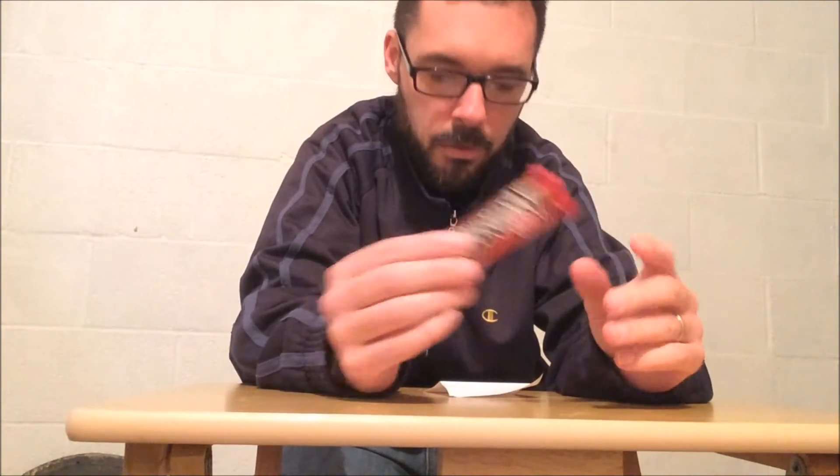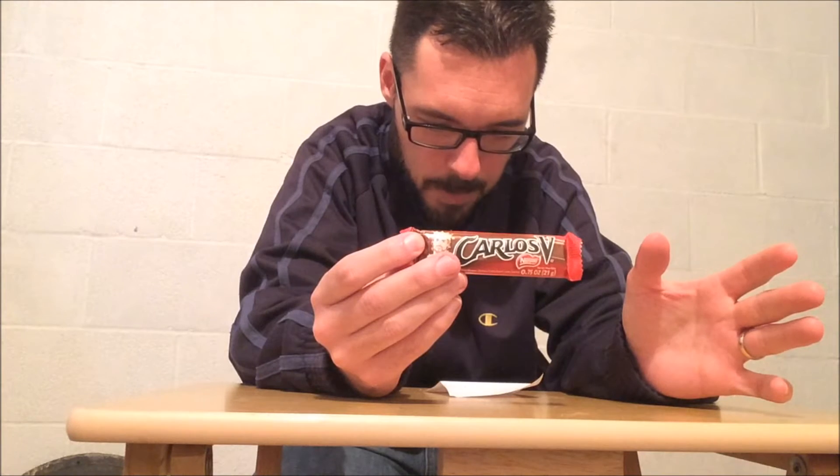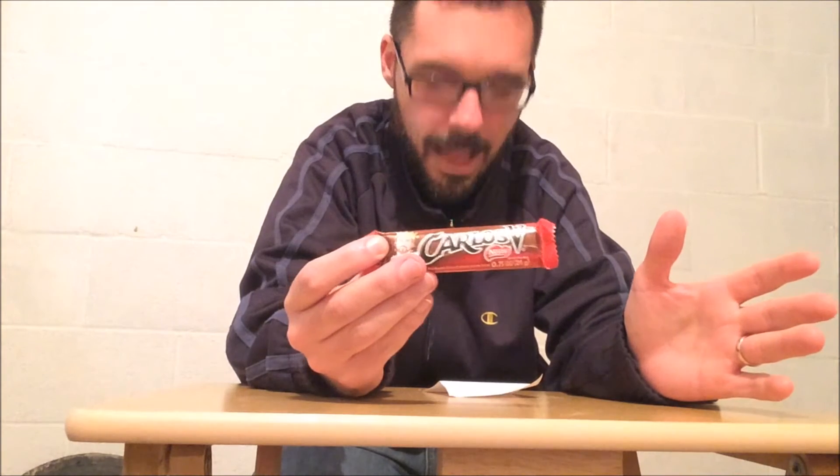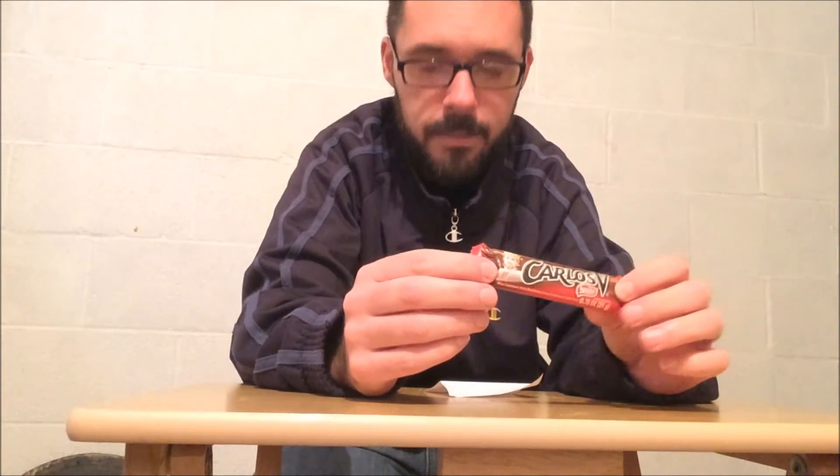This is a Nestle-owned version. It's named in honor of Carlos V, who was the Holy Roman Emperor, and their marketing slogan is the king of chocolates. The company was known as La Azteca until the 1990s when they sold the company's stakes to Nestle.